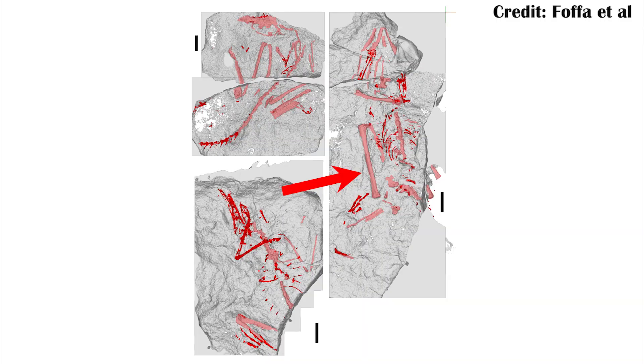Scleromoclus might be better for understanding the lagerpetids' evolution, and there are other features that do suggest this placement — specifically things like the shape of the femur, the shape of some of the toes and the feet, and some of the skull bones, especially the maxilla. All of that really means Scleromoclus is still really important for understanding the evolution of both pterosaurs and lagerpetids.